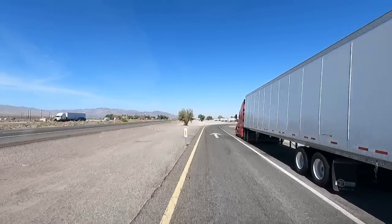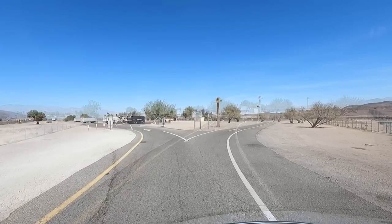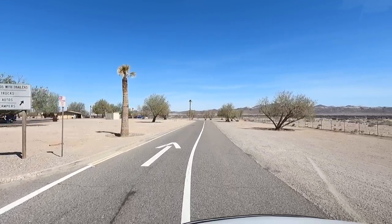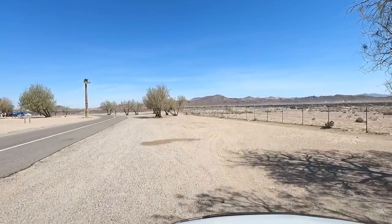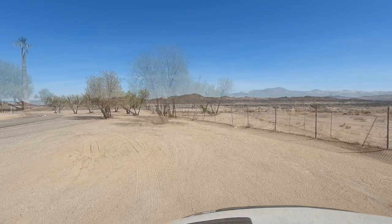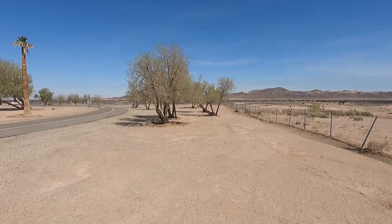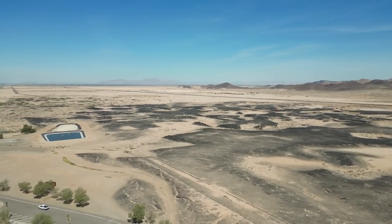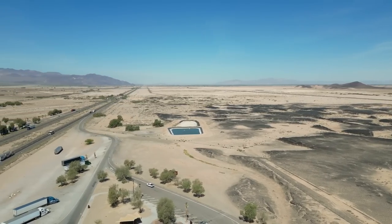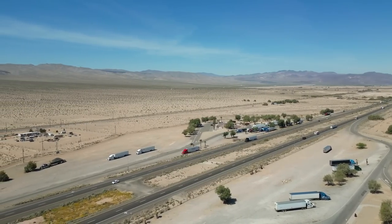Weather is warm, bordering hot. I got to change out all the camera batteries too. Here we are — look at the terrain. Isn't that unique? Just lava field after lava field, mixed in with the desert sand. Always stop here at this rest area.